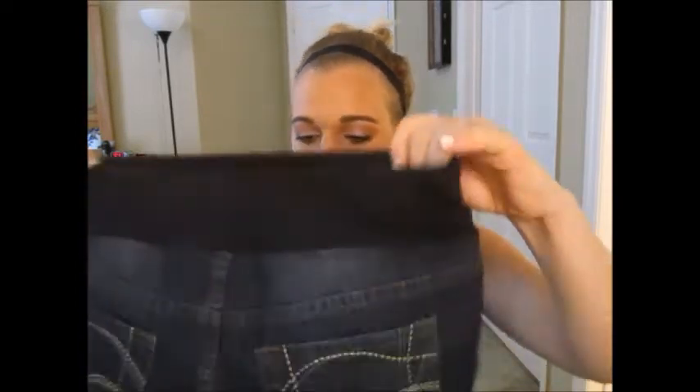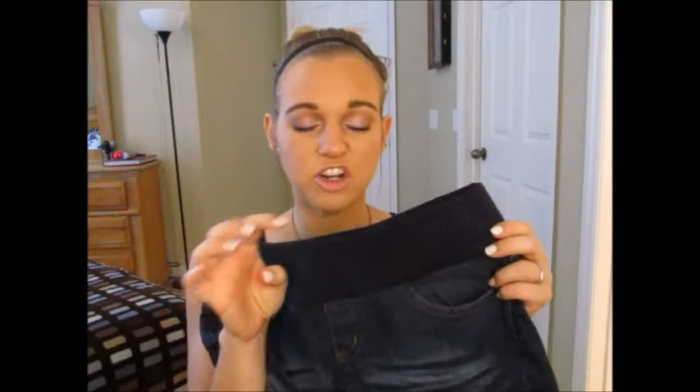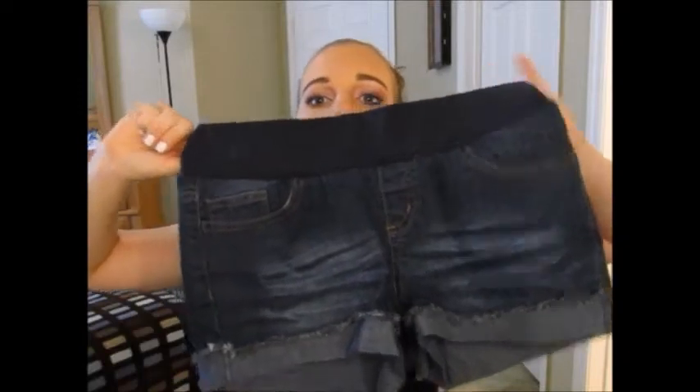So these are the maternity shorts, one pair that I got. They look ginormous on camera but they're really not that big. Maternity pants are very strange — it was very weird getting fitted — but these are a size medium. I'm not a fan of these little stretch bands because you can see them through your shirt and they kind of push on your belly a little bit. I got these from Ross for like $8 and they're by the brand Planet Motherhood. They've got a little bit of discoloration and distress, they roll up, and the pockets all work.